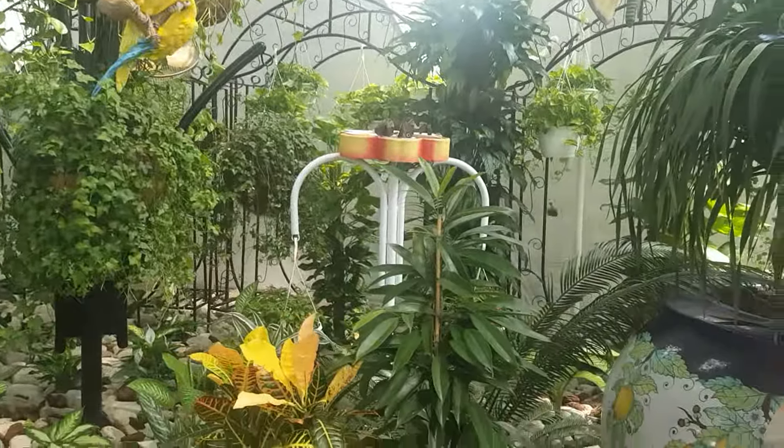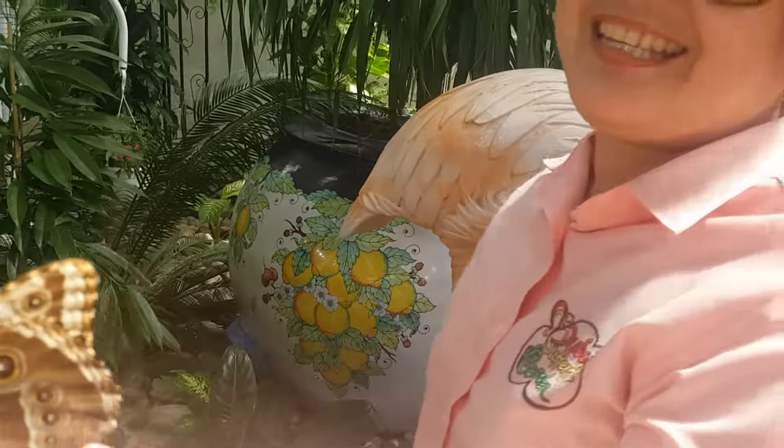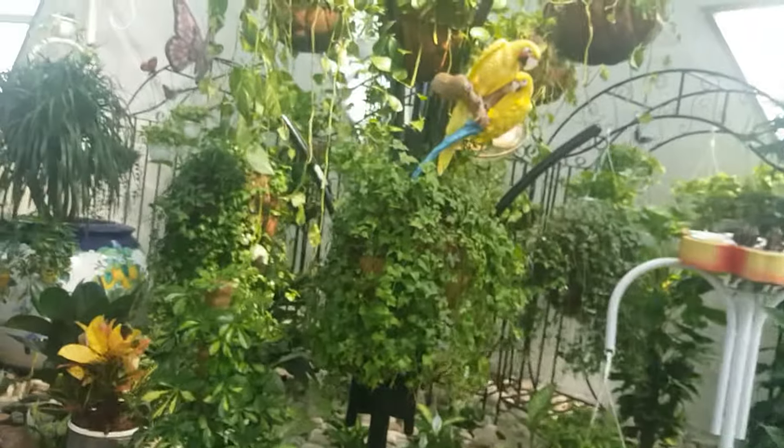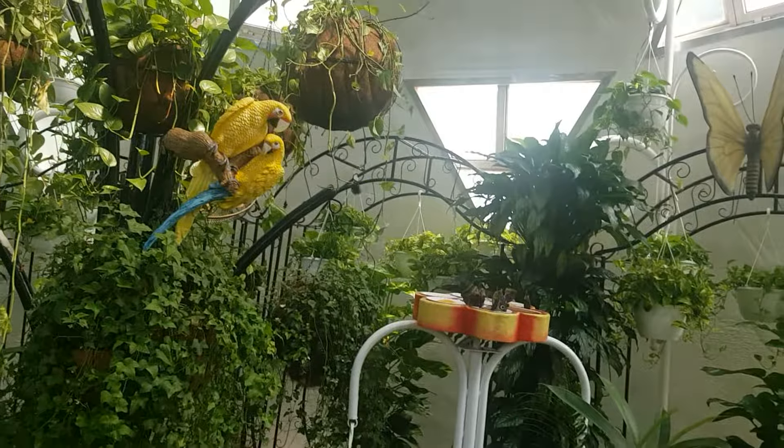Very interesting. It is called Mimikriya, or natural adaptation to the environment.